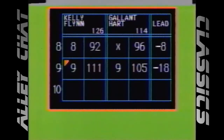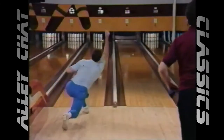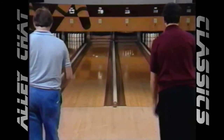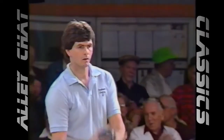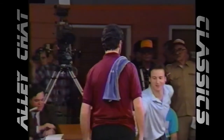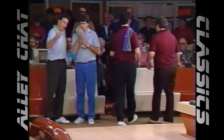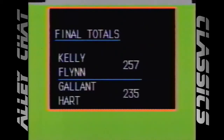They got it — he picked it up. We're both headed to bonus balls, but there ain't enough left. Peter Flynn and Bob Kelly have taken down the champions Dan Gallant and Bill Hart. Flynn's got to go out in style. Hart will fill it with six — the match is over. Flynn and Kelly, a couple of high fives for each other. They celebrate a victory today, taking out Gallant and Hart 257 to 235. They win it by 22 pins.